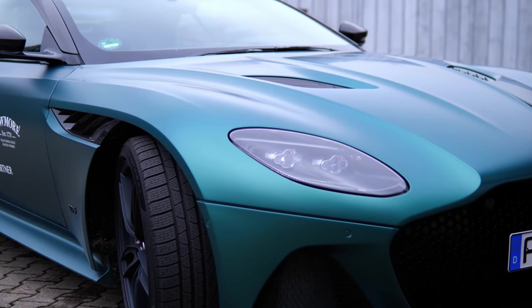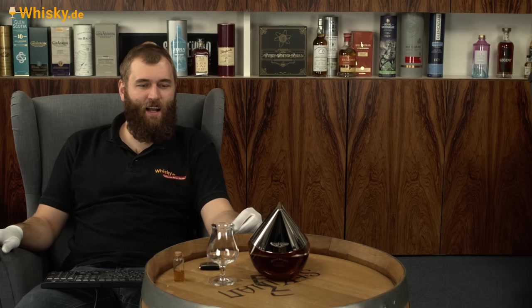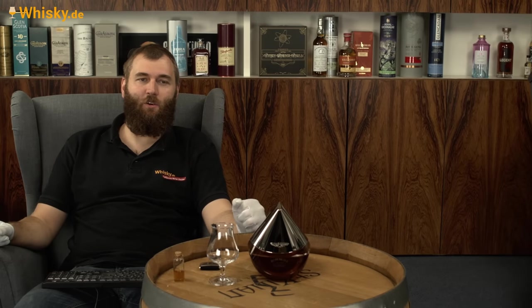Und ich darf heute den Bowmore Arc 52 probieren. Der Name ist Programm: das ist ein 52 Jahre alter Bowmore. Ist ganz viel durch die Presse gegangen, und den darf ich auch heute probieren.